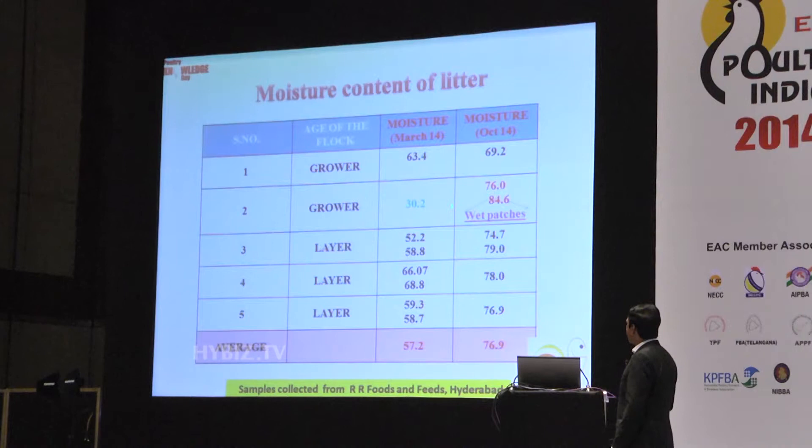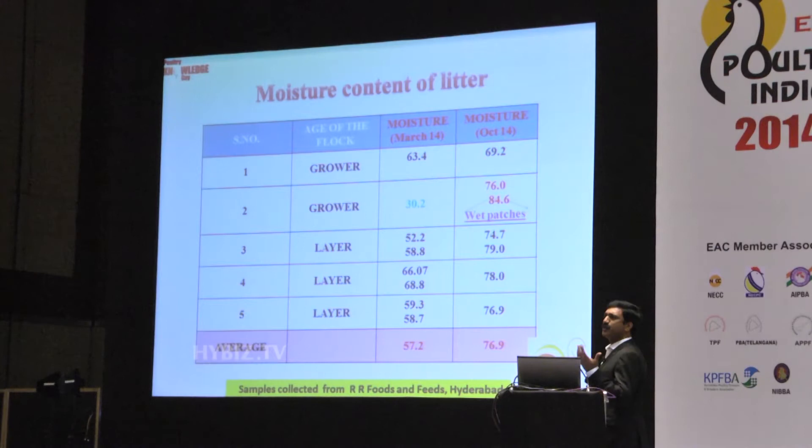In this particular farm, on March 14 we tested and the moisture was only 30 percent in the grower shed, and we did not have any flies. Last month we tested again where the fly population was very high, and we found that moisture levels were very high because of the humid conditions and also leakage from the nipples.